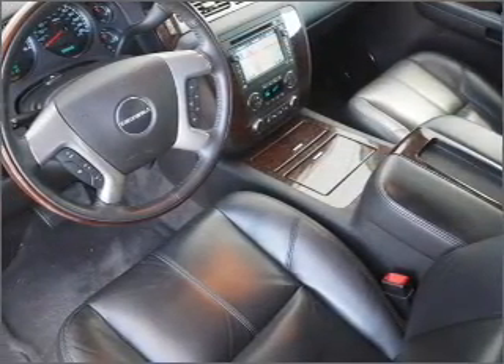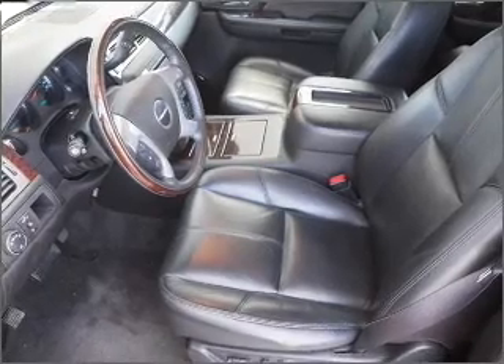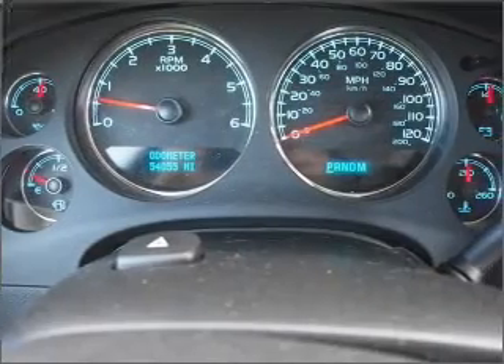Heated seats come for you on cold winter days. He's always hot and she's always cold — solve this problem while driving with dual temperature controls. Call today to schedule a test drive.